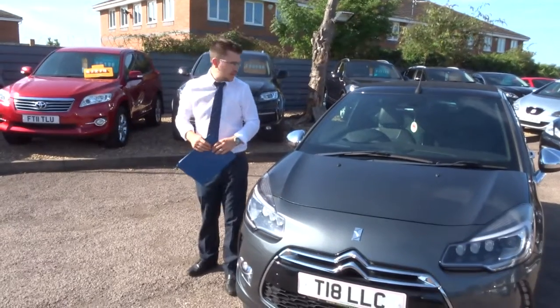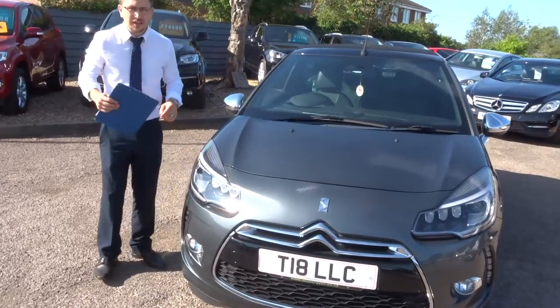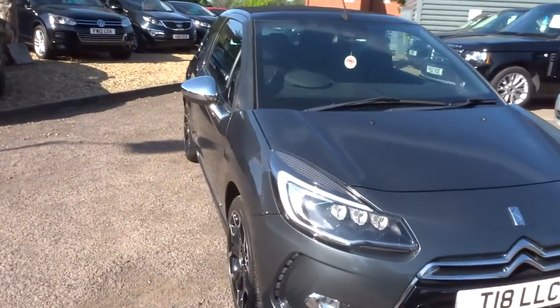Welcome to Country Car, my name's Tom. Here we have a lovely Citroen DS3 — let's give you a walk around the car and show you a few of the features and its general condition.